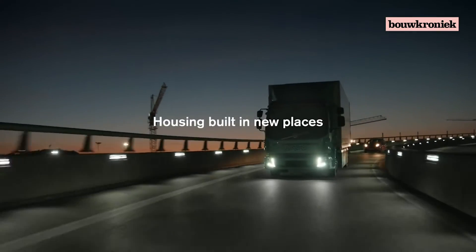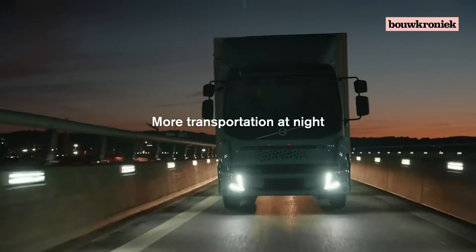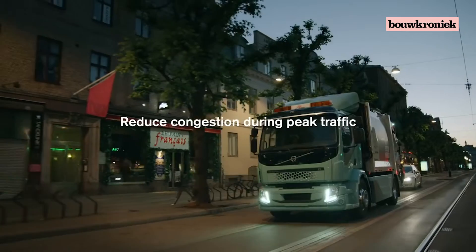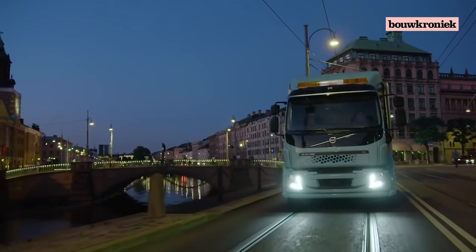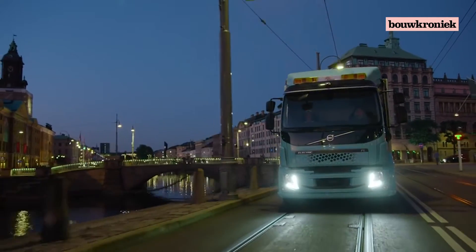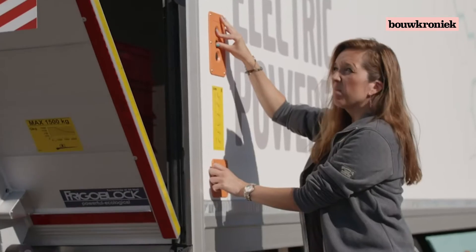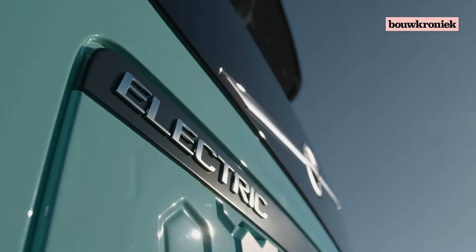Housing can be built in new places, and more transportation can be accomplished at night in order to reduce congestion during peak traffic. Volvo FL and FE electric trucks will be able to reduce congestion by having a high load capacity, so we can replace many small trucks.